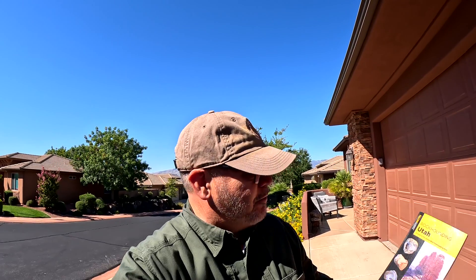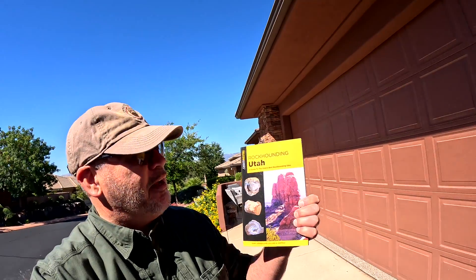It's a beautiful sunny day and Shadow and I are going rock hounding. We found a location in this book right here, Rock Hounding Utah, outside of Modena, Utah — very remote, about an hour and a half from here. We're gonna go looking for obsidian, chalcedony, and whatever else we can find.